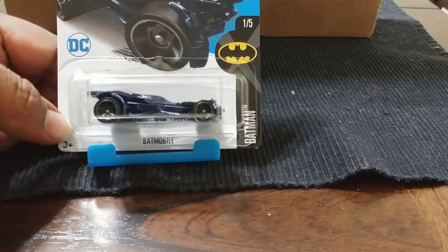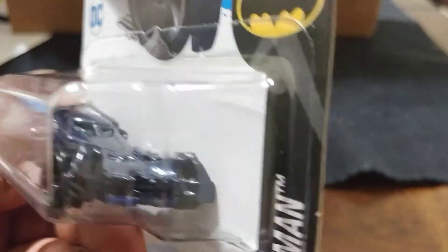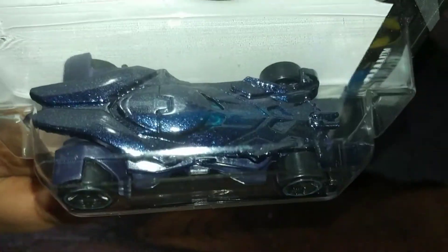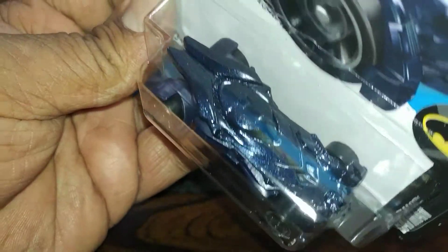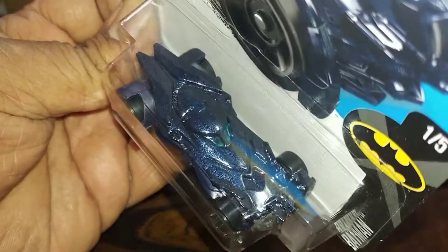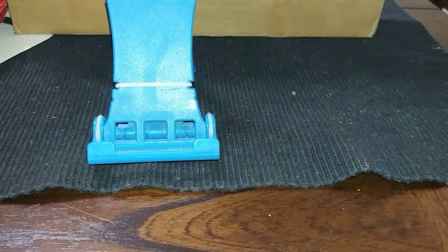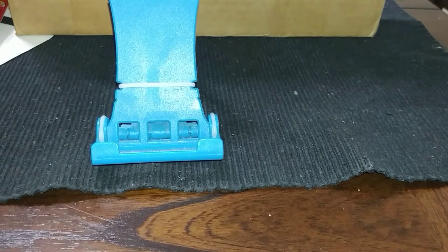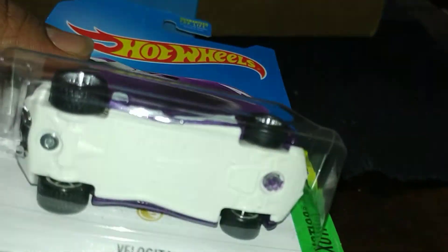Got me a Batmobile. This one is Batman vs. Superman. I thought it was black but it's actually blue — look at that paint! A buck — amazing. Who makes something like that for a dollar? How can you make that for a dollar? I'll have to look at it under the light too.